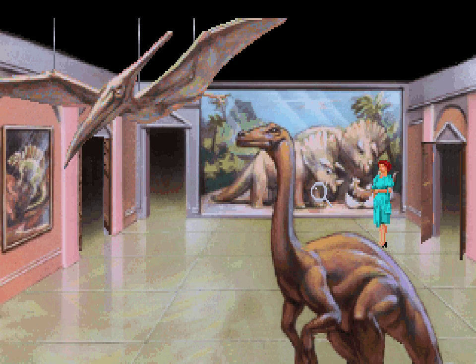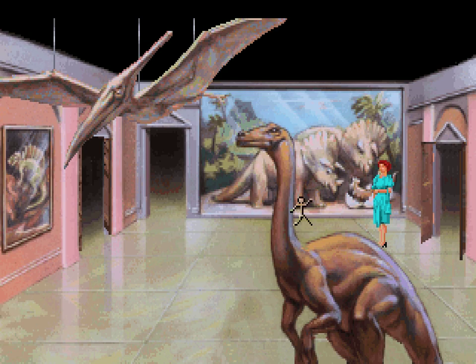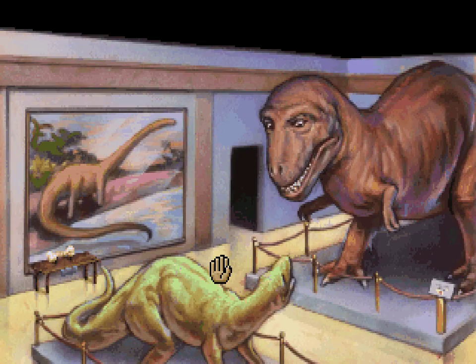Welcome back! We're finally done talking to people and now we can look around the museum and the various exhibits it has. Fortunately in this act we are not under time pressure so we can actually look around at our leisure. We can either go north or west. Let's go up here first.